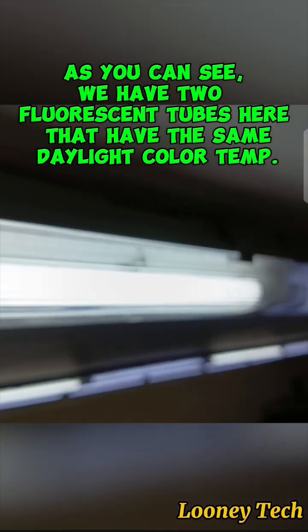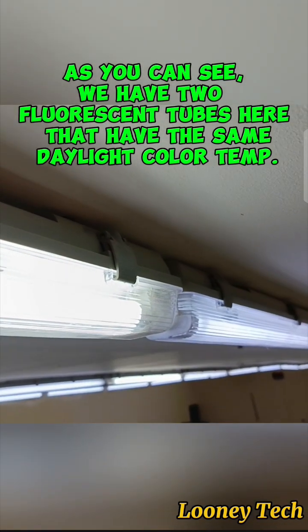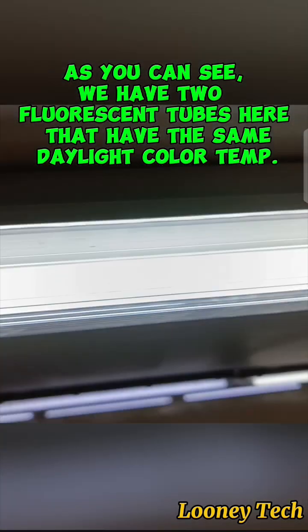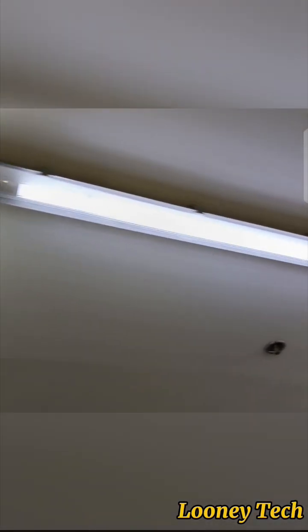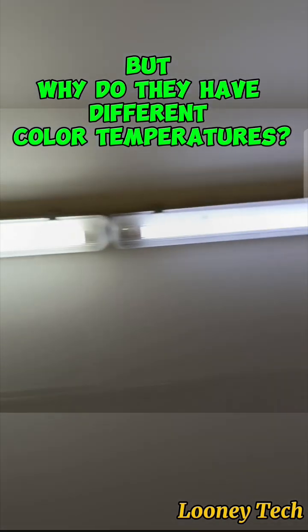Let's get started. As you can see, we have two fluorescent tubes here that have the same daylight color temp, with same lumens and wattage. But why do they have different color temperatures?